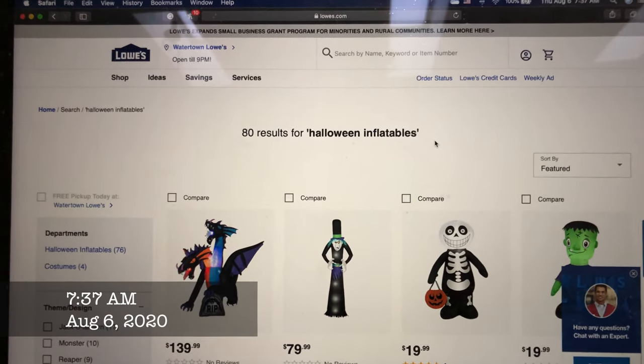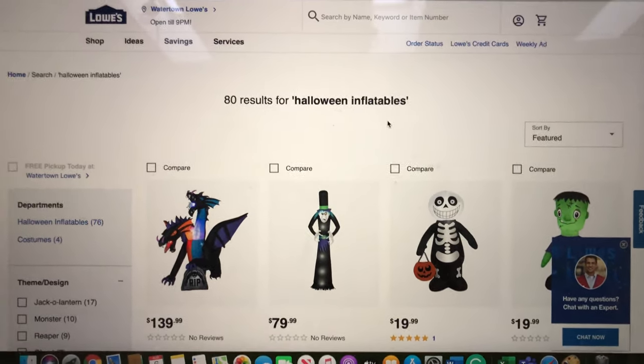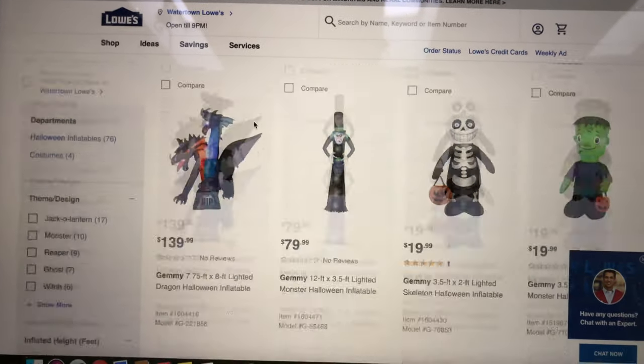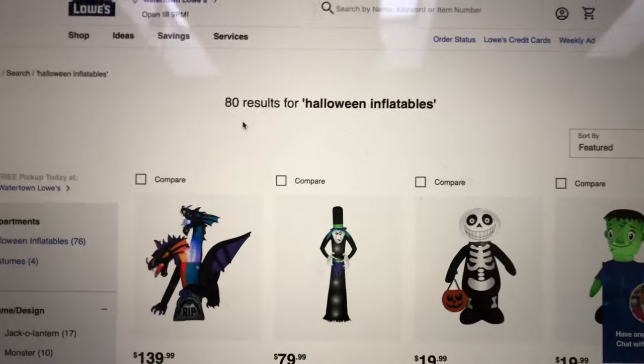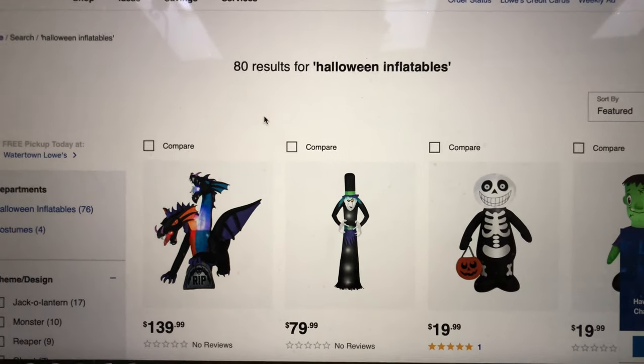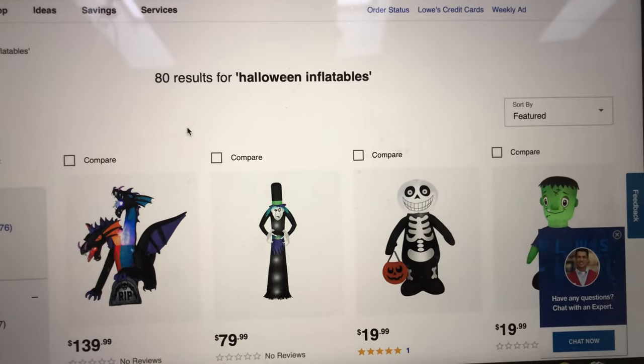Woke up early this morning to check Lowe's website for about the 20th time to see if they put out their Halloween inflatables. Still showing 80 results — that's telling me still nothing, just all these remakes. Now it's August 6th. Normally, like last year, I know they were already out. I don't know if the image was out but I know they had put out the listings around June 26th.